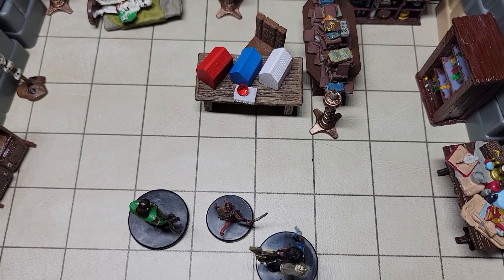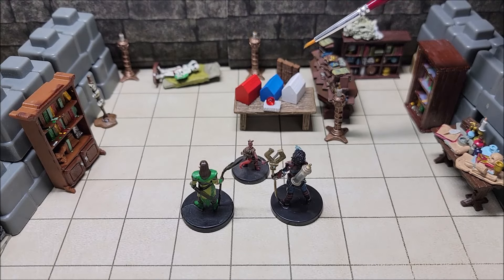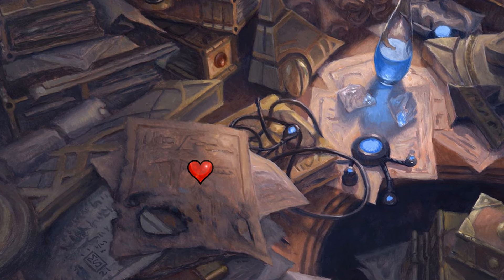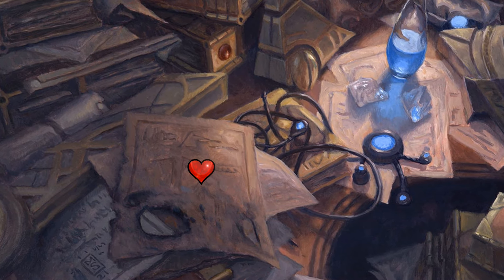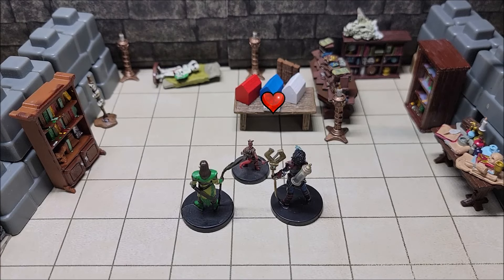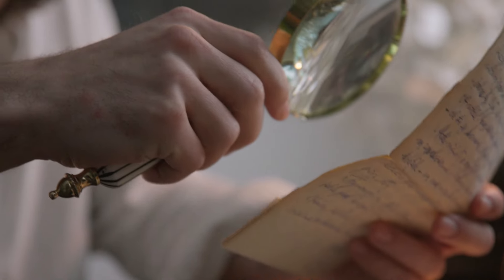We've introduced our characters to the puzzle room and now it's time for them to explore. Starting with the desk, we're going to notice there is a piece of parchment, and on top of this parchment is a heart-shaped red garnet. If a dwarf, a character proficient in jeweler's tools, or anyone succeeding on a DC-12 intelligence nature check were to take a look at this red gem, they would be able to identify it as a heart-shaped red garnet worth about 150 gold pieces. This red garnet is holding down the piece of parchment.